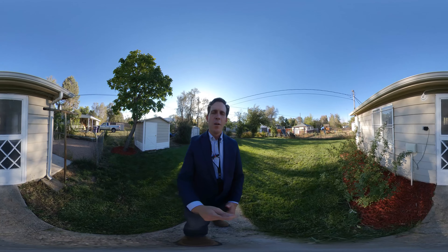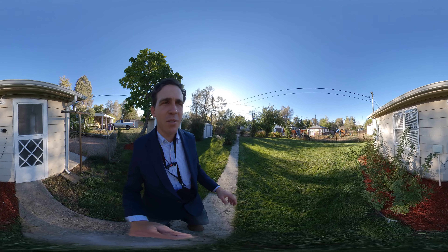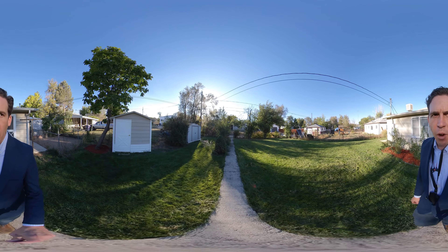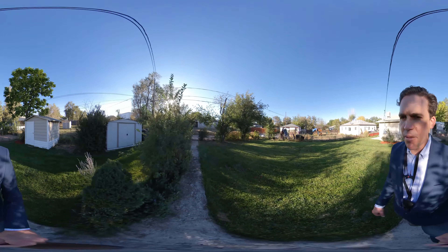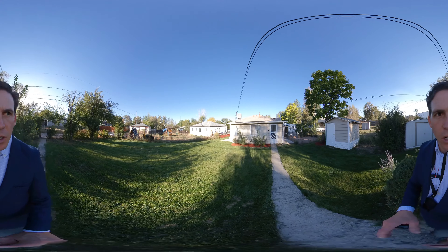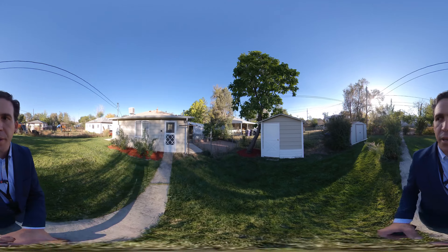I just walked out to the backyard. We have a west-facing backyard. They might be taking one of the sheds with them — I have to remind myself of that. But we definitely have a good, back fenced backyard here.